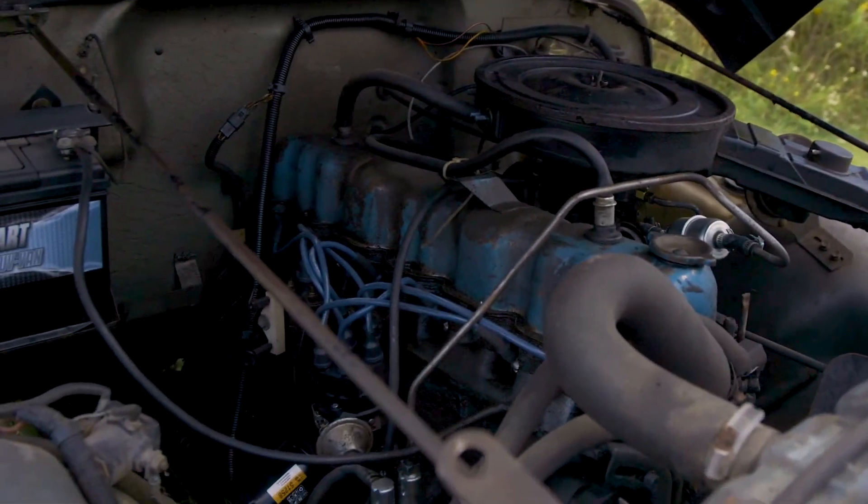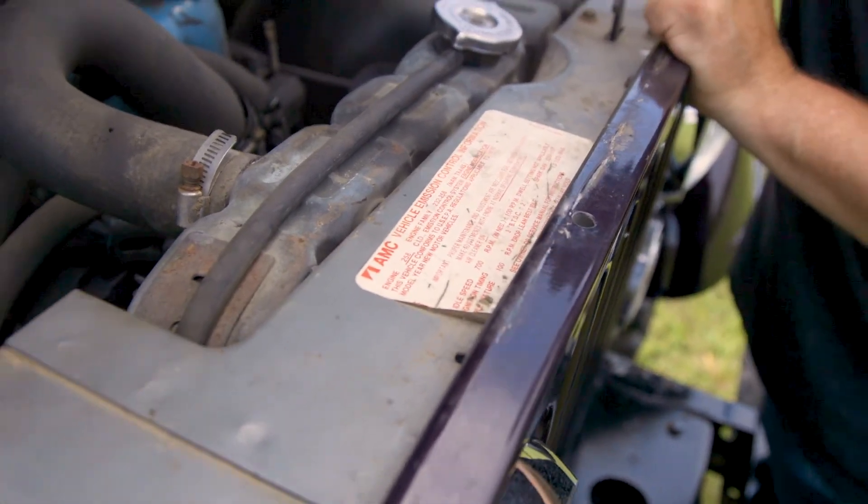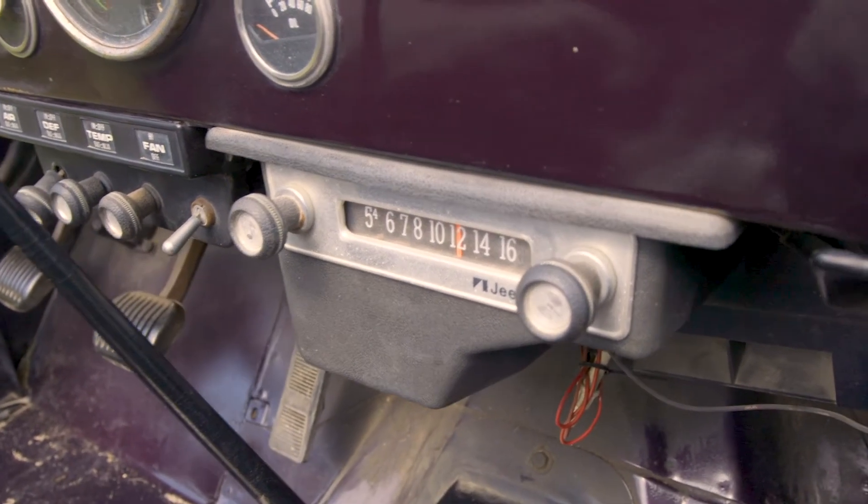Six-cylinder inline. We've got lots of torque, lots of power. AMC — a lot of people don't even know what that is anymore. This is a fun driver. It's got a three-speed on-the-floor manual transmission, four-wheel drive of course. And it's got that original Jeep AM radio roll bar for protection.